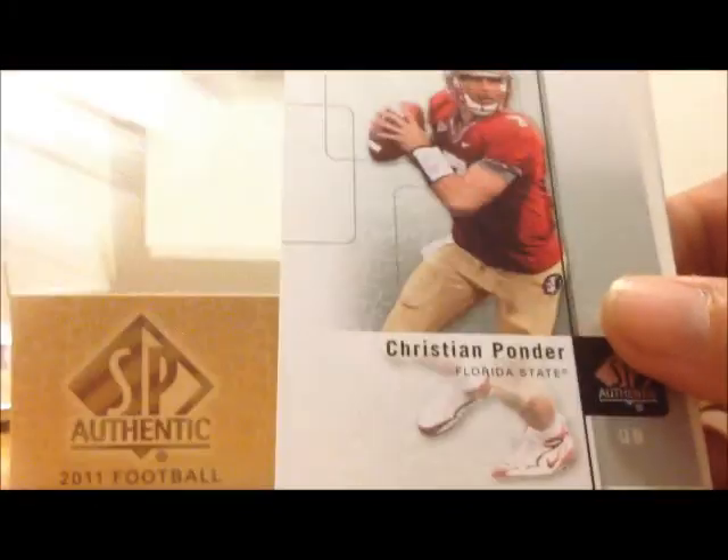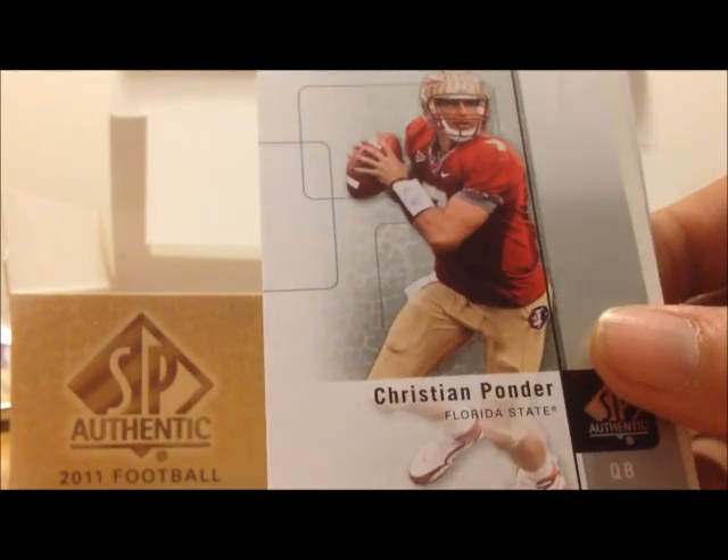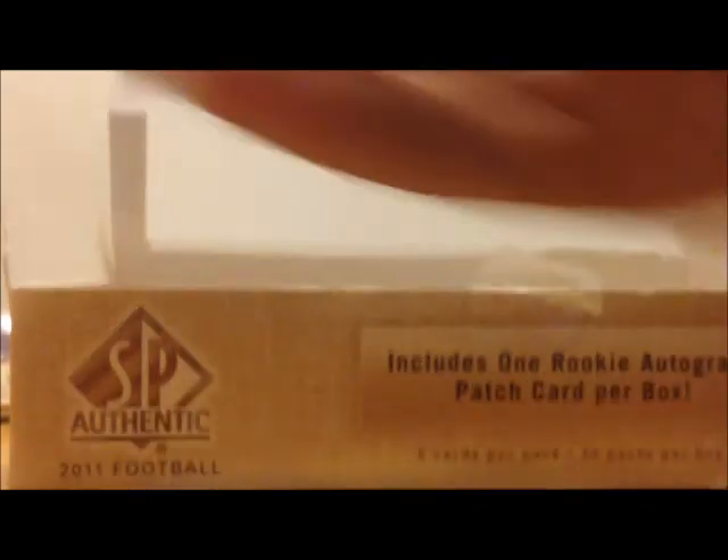Leonard Hankerson, Daquan Bowers, Christian Ponder, Kyle Rudolph, Cecil Shorts.